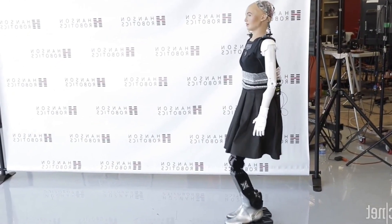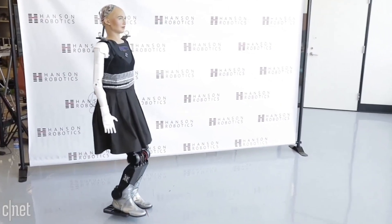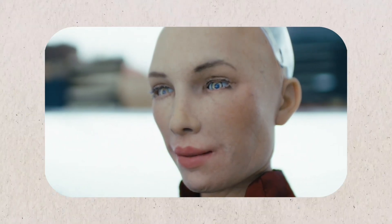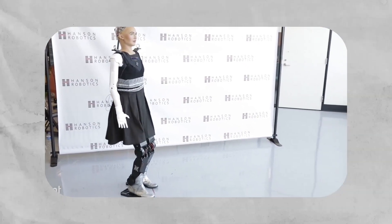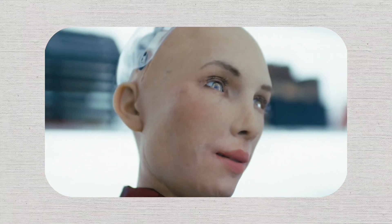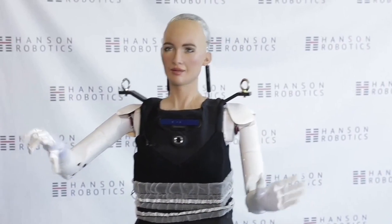Sophia can recognize and remember faces with perfect accuracy, and even respond with thoughtful, often surprisingly witty replies that catch people completely off guard. Her eyes, fitted with high-resolution cameras, can track movement and make direct eye contact that feels surprisingly real and genuinely engaging. Sophia can also move her head naturally, blink with perfect timing, and show complex emotions through subtle facial gestures and expressions, making her one of the most expressive and emotionally capable robots ever built by human hands.